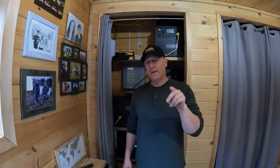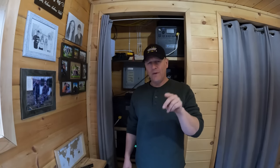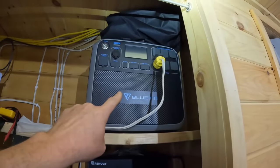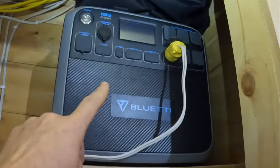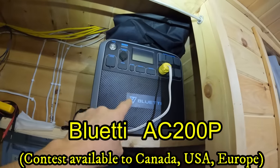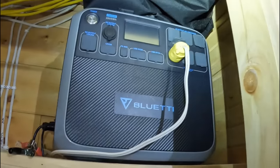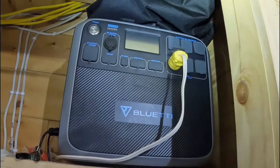I did reach out to Bluetti and asked if there was something we could give away to you guys, so there is a contest. Stay tuned to the last bit of this video to see how you can win. Bluetti has agreed to give one lucky winner this complete unit — free of charge, shipped right to your house. Watch the end of the video to see how you can win.